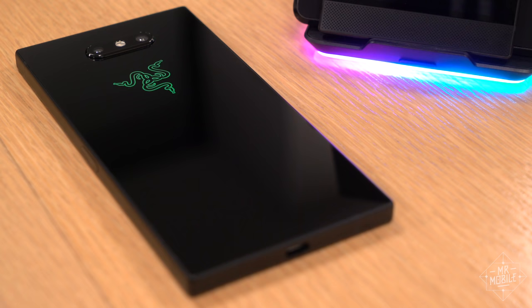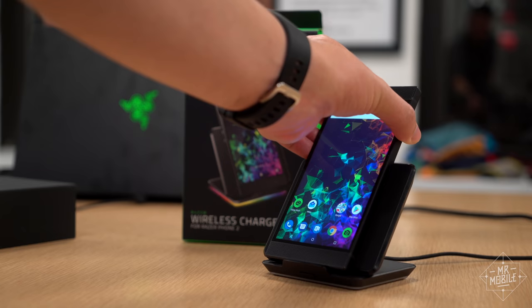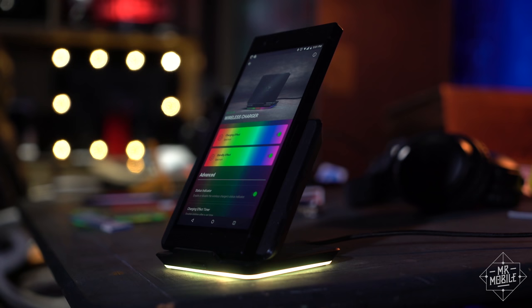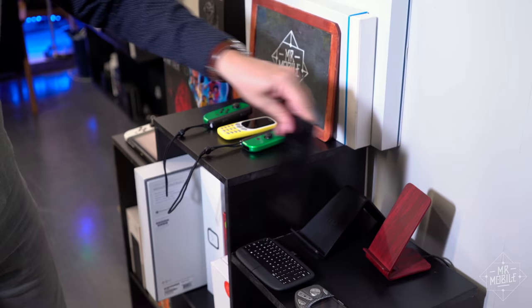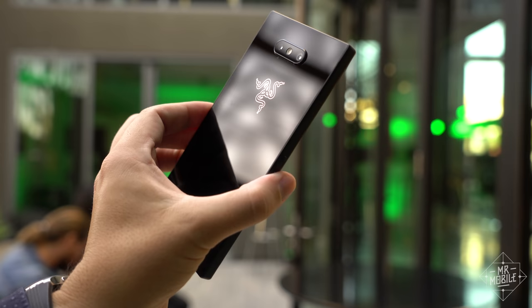But thanks to the new glass back, wireless charging is also a thing, and thanks to Chroma on the Razer charger, that thing is a lot of fun. It has Bluetooth, so you can control the colors and brightness through the Chroma app — it came in a recent update. It's not a reason to drop 100 bucks on this thing, but the way the phone is built might be. The charging coil is located way down low on this phone, so using another charger is a crapshoot at best.